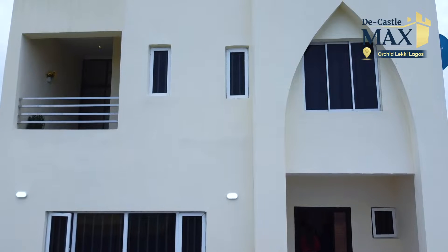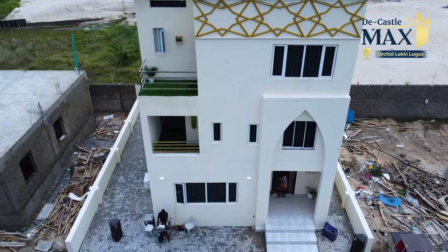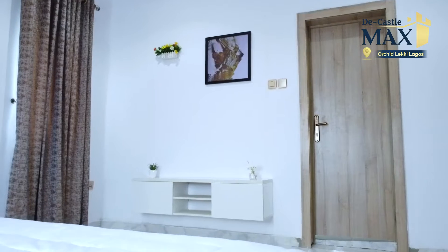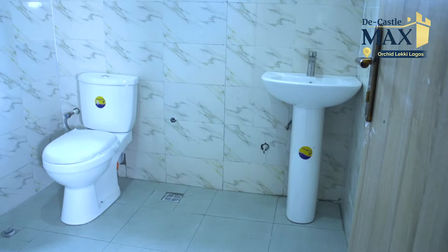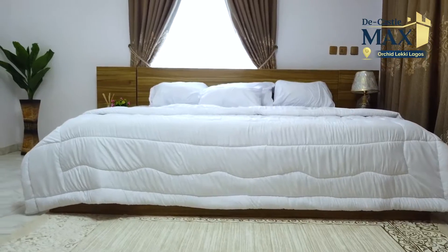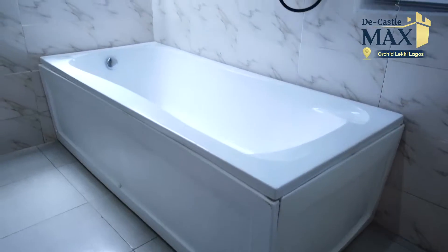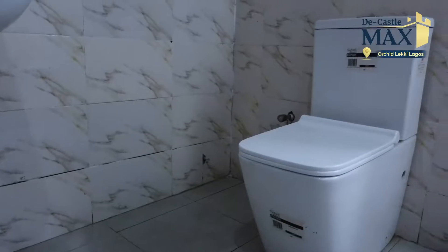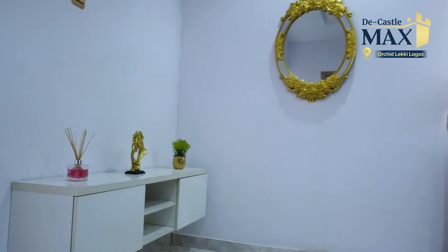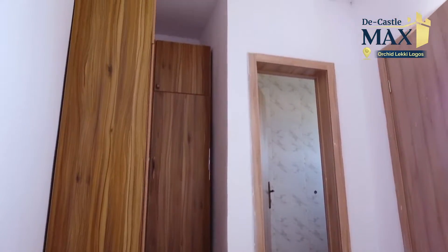In terms of the architectural design, we can see that we have two floors, and this design actually has a lot of space. Look at the rooms — they are very big. The whole rooms are just like master bedrooms. There's also a big room with a massive wardrobe. The whole house is really, really big.